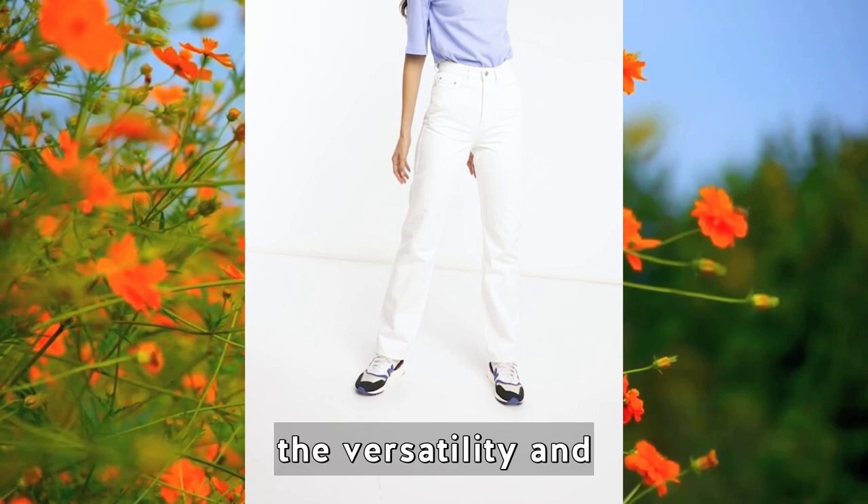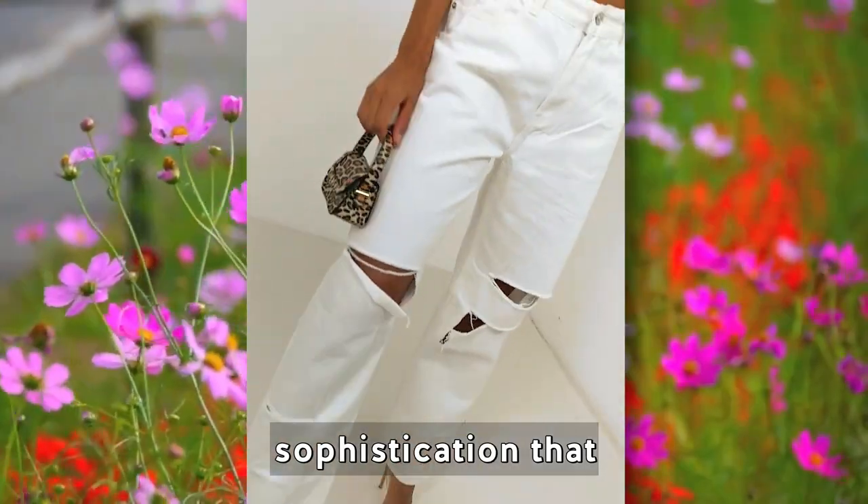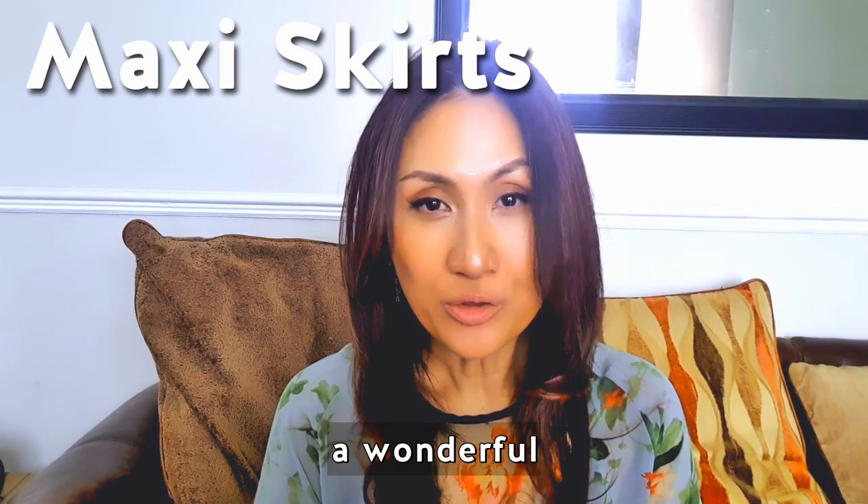With proper care, white jeans can be a long-lasting addition to your wardrobe. Consider the fit and style that flatters your body shape, and enjoy the versatility and sophistication that white jeans bring to your summer outfits.